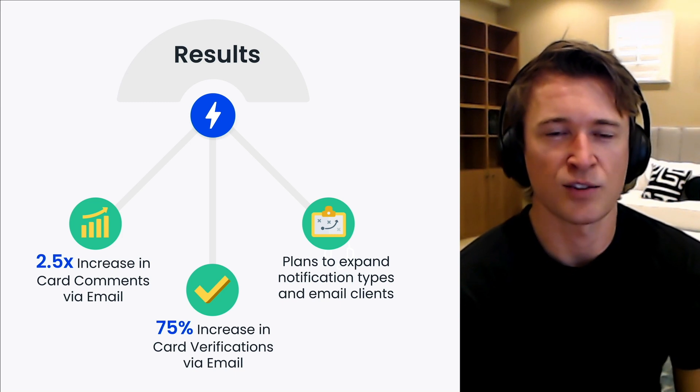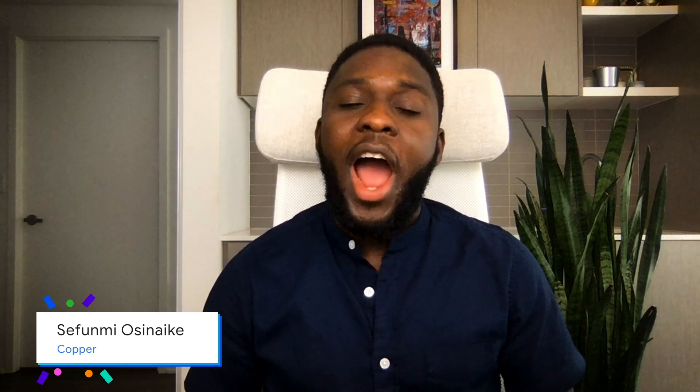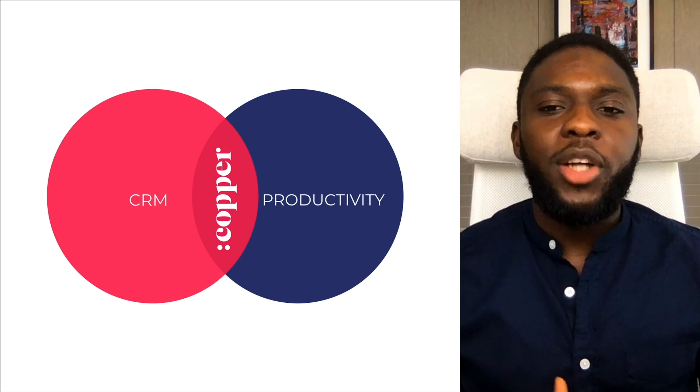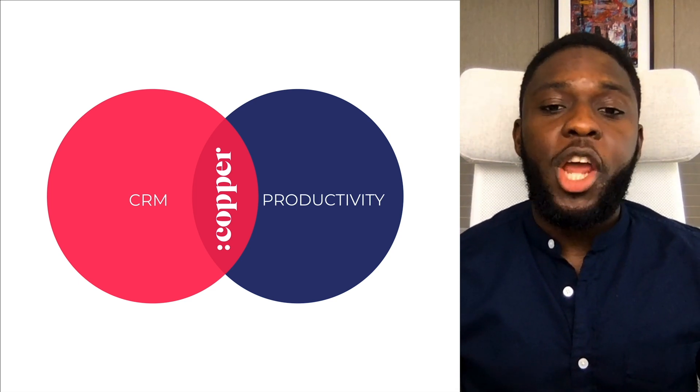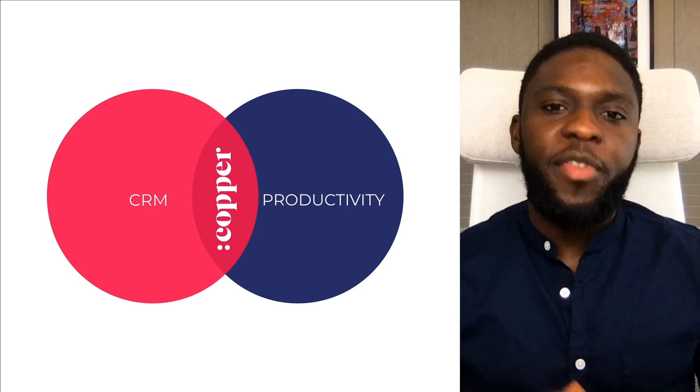Thanks for watching, and stay tuned for more. Thanks, Jason. Next up is Shifumi, a product manager at Copper. Hi, everyone. My name is Shifumi. I'm a product manager at Copper. Copper is a CRM and project management solution designed for G Suite users, and I'm here to share our story and success with AMP for Email.